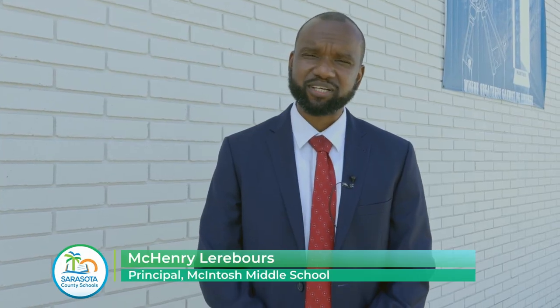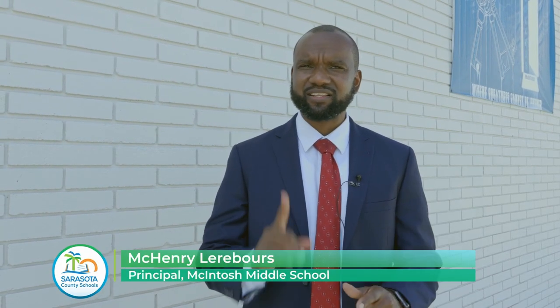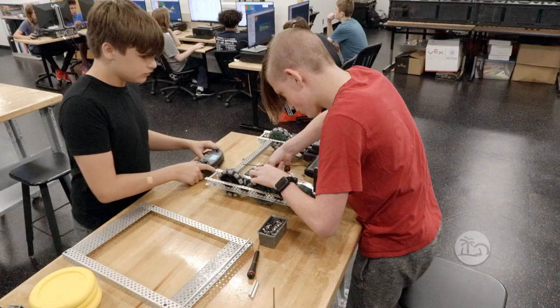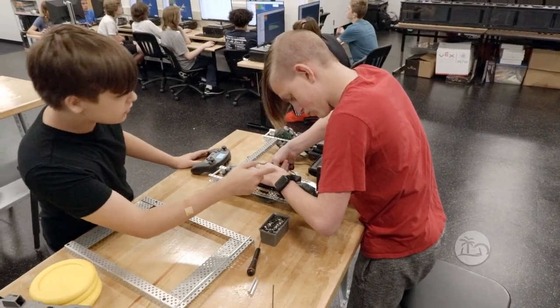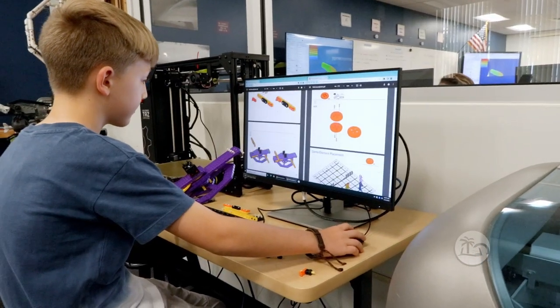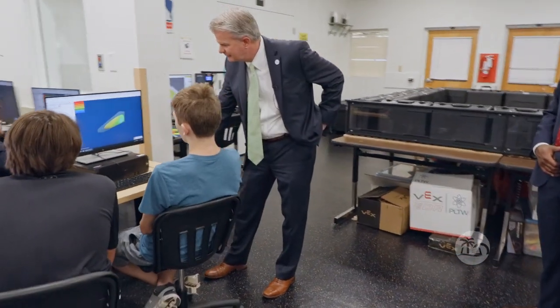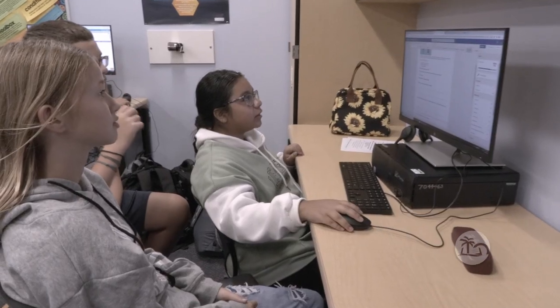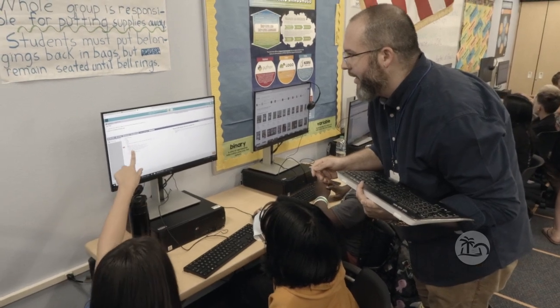McIntosh Middle School STEM A-squared is actually the only STEM A-squared school in all of Sarasota County. The A-squared deals with our agriscience, arts, and sciences. The reason why we decided to showcase our STEM program is because it really teaches students to be problem solvers. They can then transfer the knowledge they gain through our STEM programs into the core academic classes they have throughout the school day.